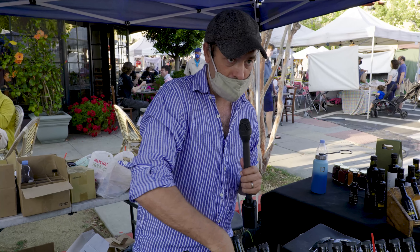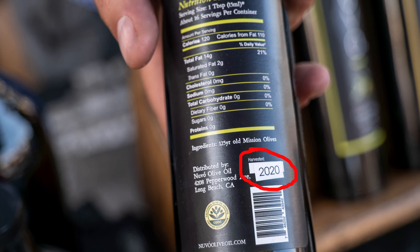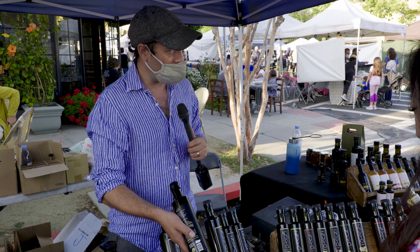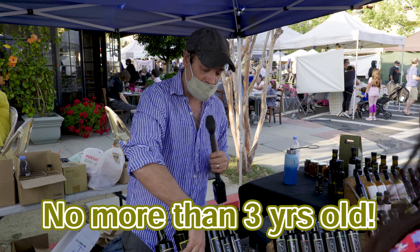The main thing is you want to know the date it was harvested. If your bottle tells you when the oil was made, then you can figure out how old the oil is. So this was made in December 2020 — we're in May 2021, so it's six months old. Olive oil shouldn't be more than three years old, so six-month-old oil is just fine.